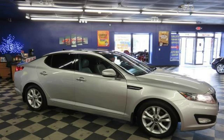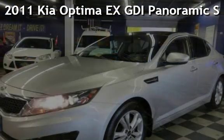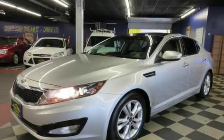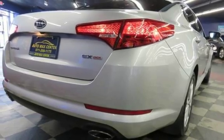Don't just dream it, drive it. AutoMax Center is your number one dealer. Check out this pre-owned 2011 Kia Optima EX. This four-door sedan has a four-cylinder, 2.4-liter i4 engine, with front-wheel drive and an automatic transmission.